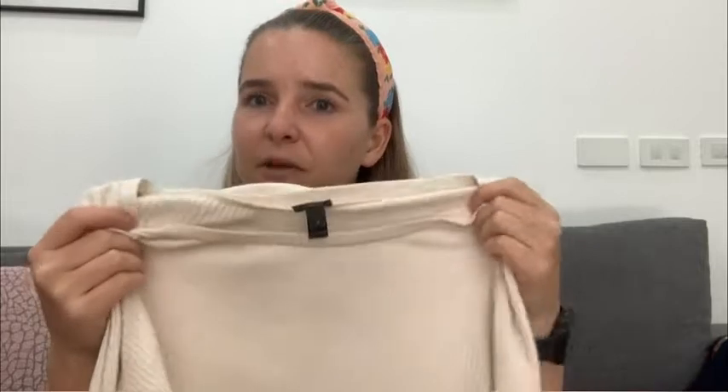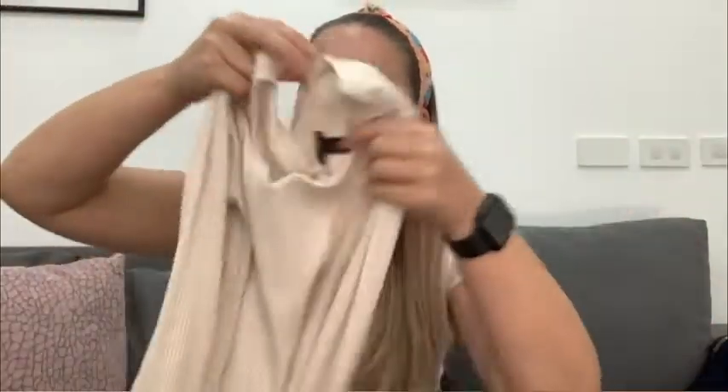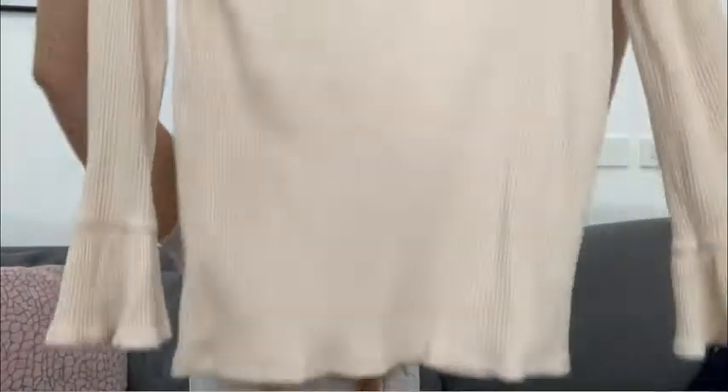I really like the lightweight design of this tee. I feel like you could wear this in the spring, even on cooler summer days, into the fall. And I really like the nice bell sleeve design — it adds a little bit of fun to a normally pretty boring tee. So let me show you how I style it.